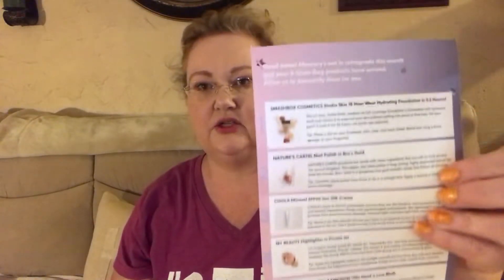The theme is 'Find Your Light' and here's the product information.